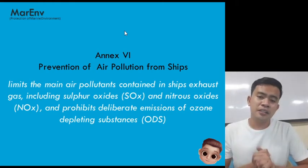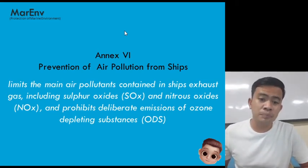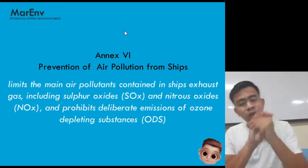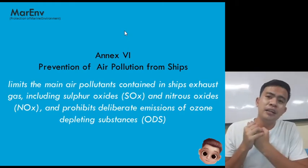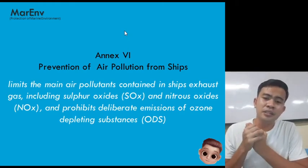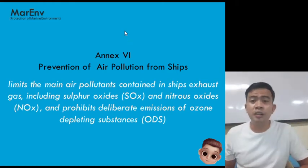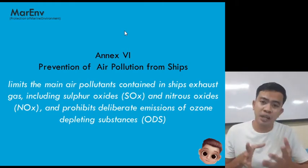Annex 6 of MARPOL limits the main air pollutants contained in ships' exhaust gas, including sulfur oxides (SOx) and nitrogen oxides (NOx), and prohibits deliberate emissions of ozone-depleting substances. So there are three main chemicals that Annex 6 tries to minimize. We all know that ships burn fuel for their propulsion system.